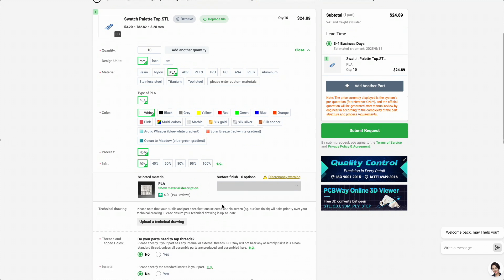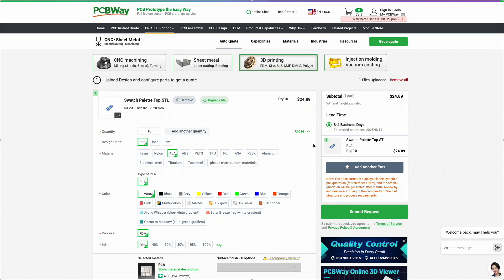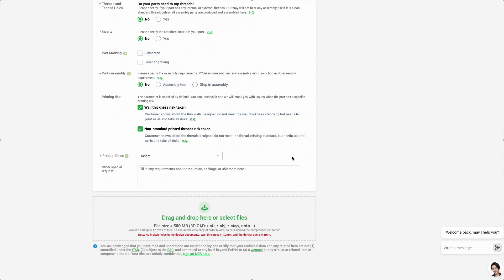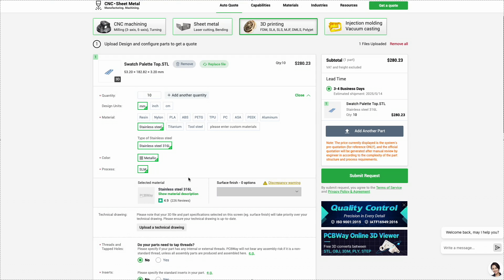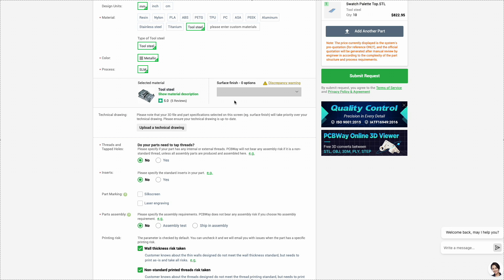The order process is simple: upload your 3D model, select the parameters, and get an instant quote. Keep in mind the final price might be adjusted after review by a manager, especially for custom or complex jobs. So if the initial price looks too high, don't worry — just place the order and wait for the final calculation. They also offer a wide range of post-processing options like polishing, painting, and anodizing to give your parts a truly professional finish.